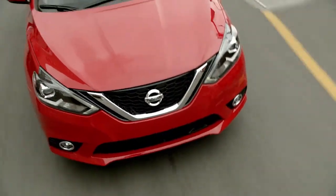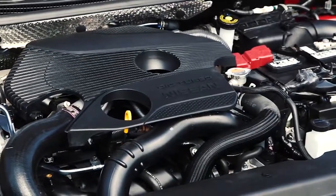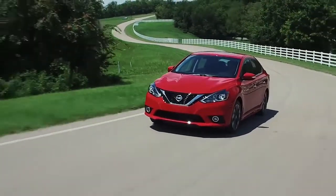And if you want excitement, check out the SR Turbo and Nismo models. 188 turbocharged horsepower, sport-tuned suspension, and best of all, your choice of a six-speed manual or a specially-tuned X-Tronic CVT.